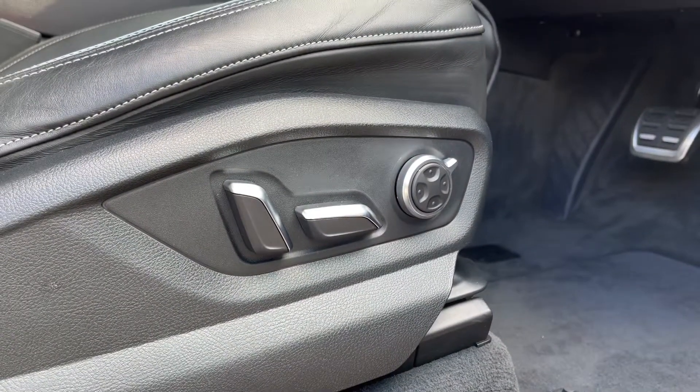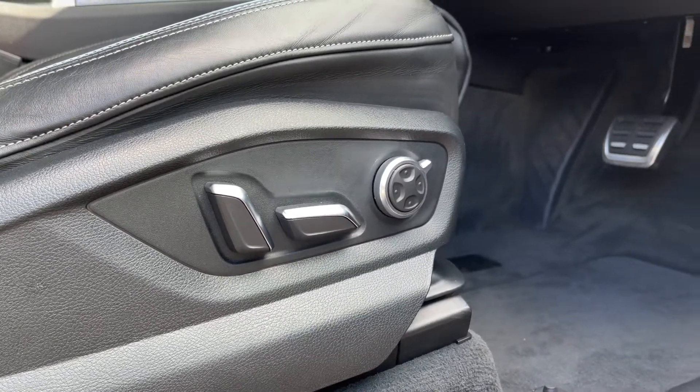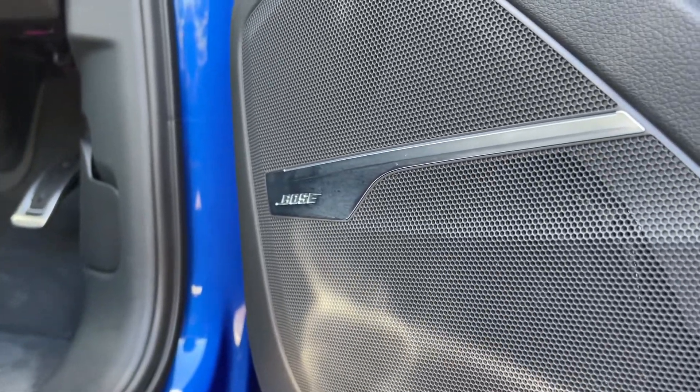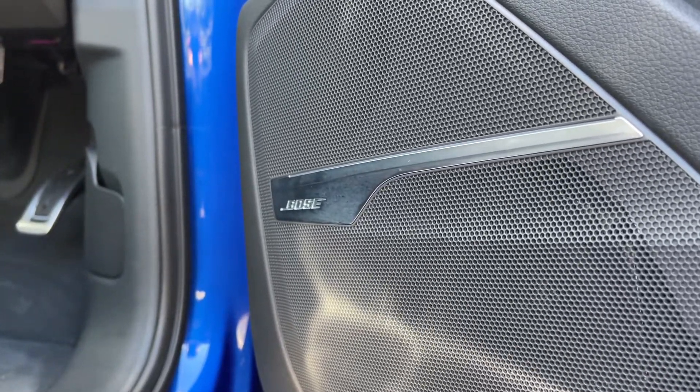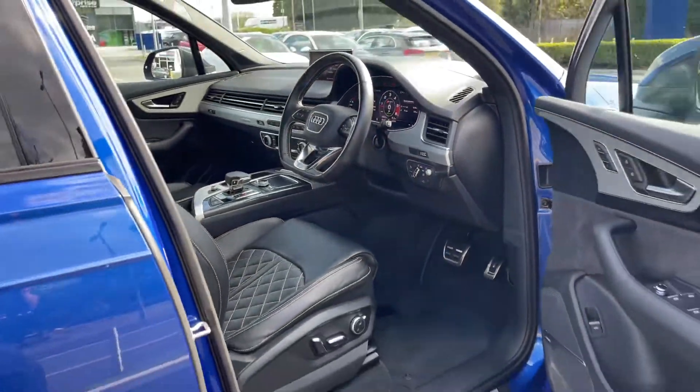Just down here you have electrically adjustable seats that come with a memory function as well, worth an additional £350. You also get the upgraded Bose 3D sound system worth £1,100, providing excellent audio quality no matter what you're listening to.